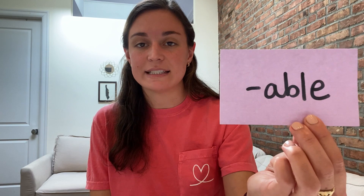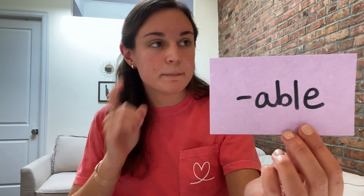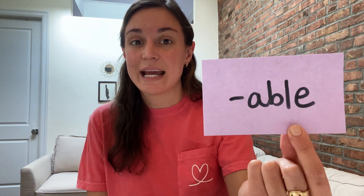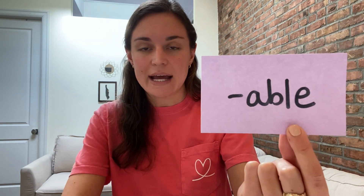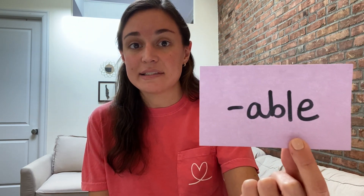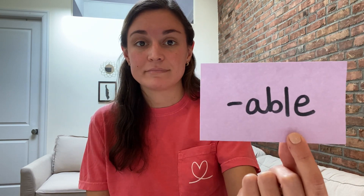And the last suffix is A-B-L-E. A-B-L-E says 'able.' It looks like the word 'able,' but when we pronounce it, we usually say it 'uble,' almost like there's a U at the beginning. We add this to a base word when we want to describe a quality that something has. For example, all of you friends are very lovable — that means you're easy to love. Lovable.